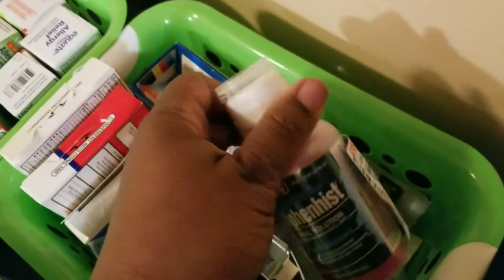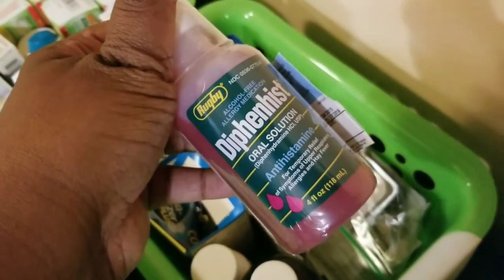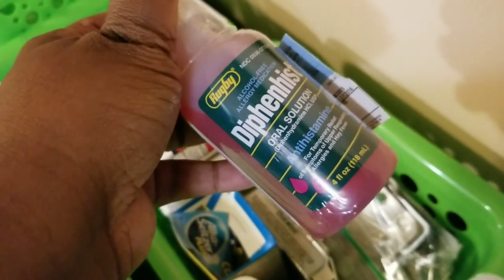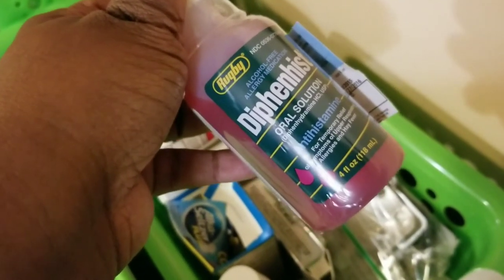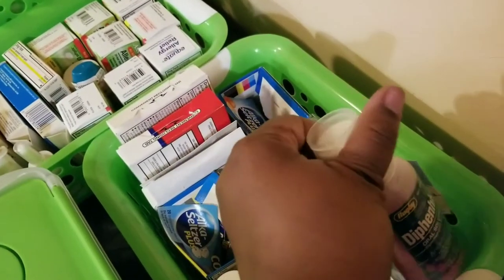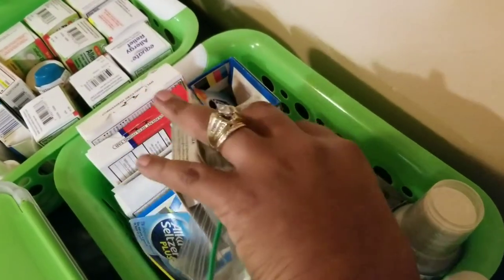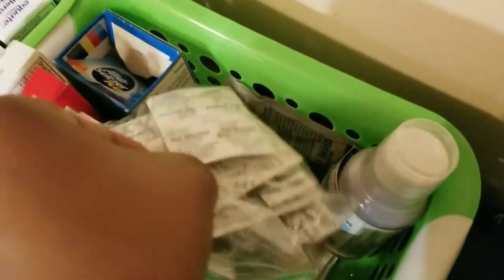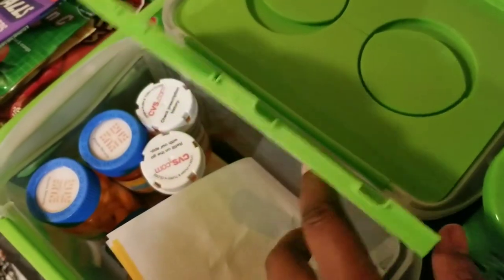I also have Zicam for cold remedy and something old school — castor oil. There's an oral allergy medication that was prescribed for my daughter but we both can use it, plus the generic version of Benadryl for allergic reactions. For gastro, I have Imodium, Gas-X, Doxycycline, Theraflu at the bottom, and Robitussin.